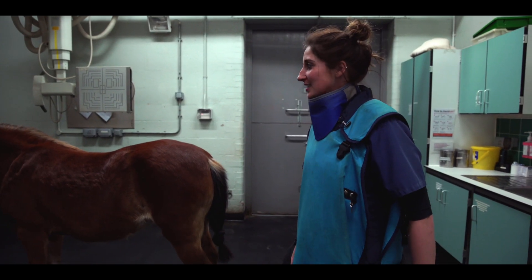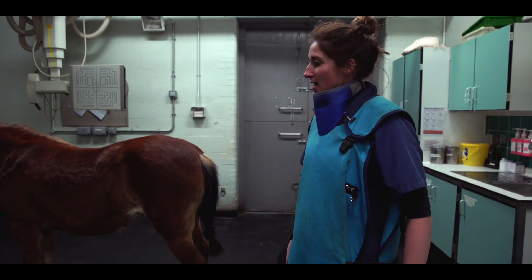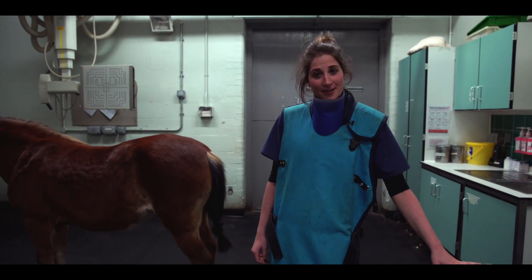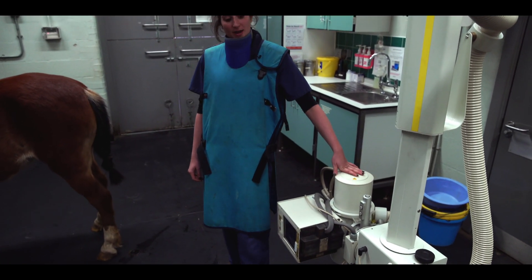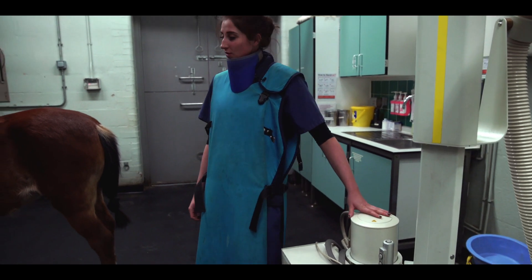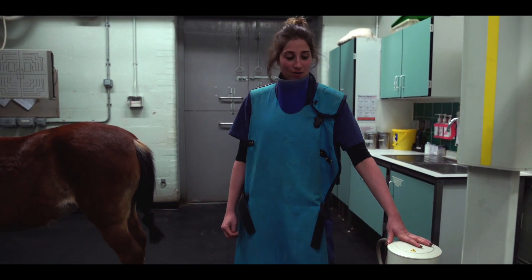So here we have Mary Legs, and she's coming today for some hock radiographs. We've got our big powerful generator — a lot more powerful than the ones you might have seen out on the road. We're just going to set up for a lateral medial view of her hock.